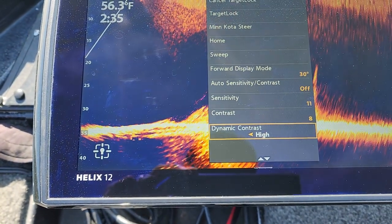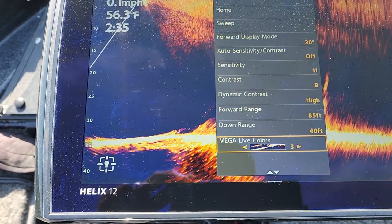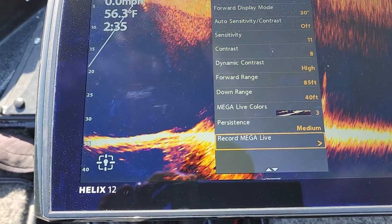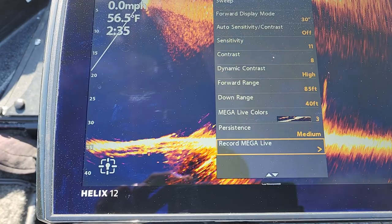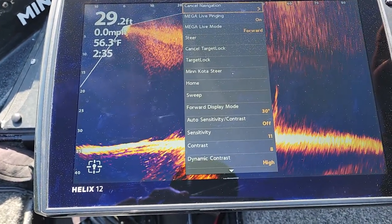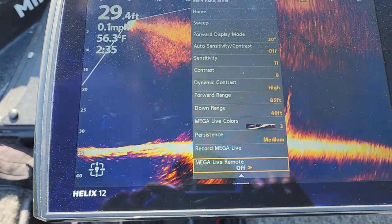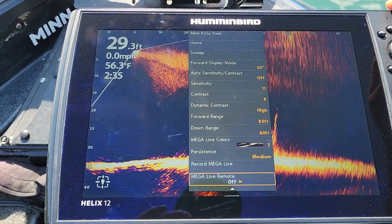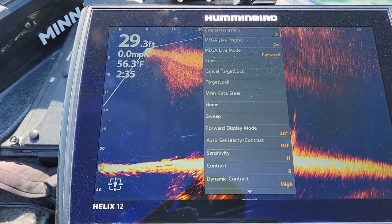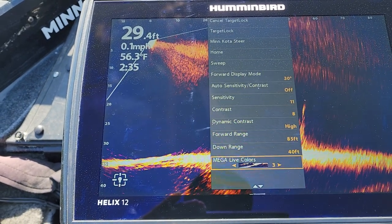Dynamic contrast is on high — just wanted to make sure I didn't leave anything out. Color palette is on 3, persistence mode I currently have on medium, though a lot of times I'll leave it on low. I did a video where I discussed what that mega live remote does for clearing up the menu, so make sure you check that out.